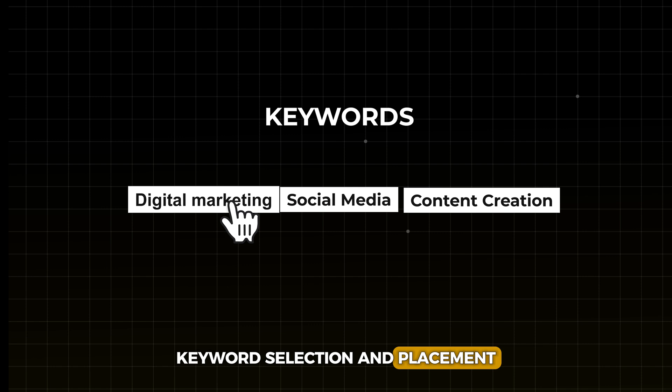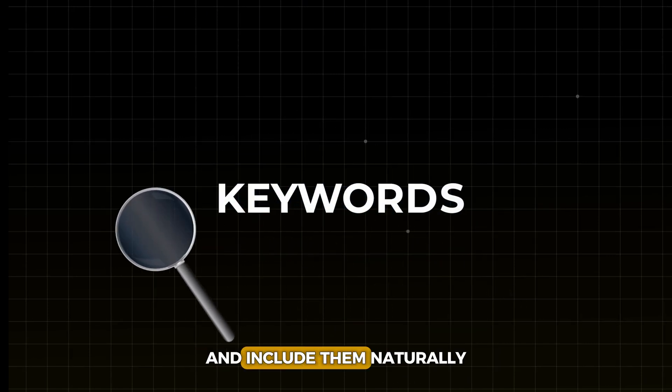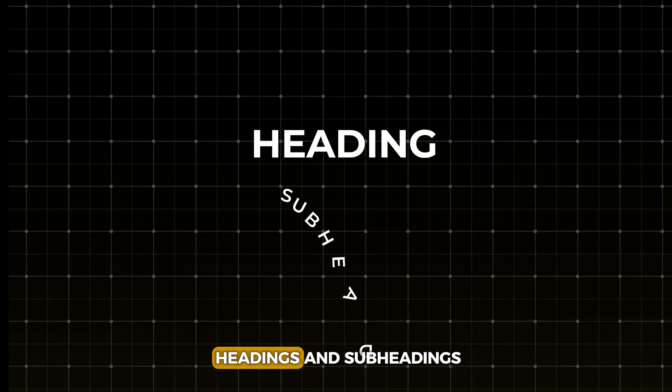Keyword selection and placement are essential. Research relevant keywords and include them naturally throughout your text, creating clear sentences that enhance readability for your audience.